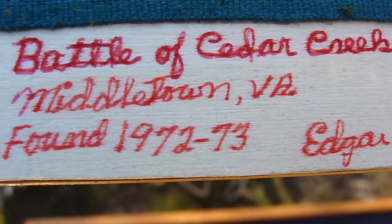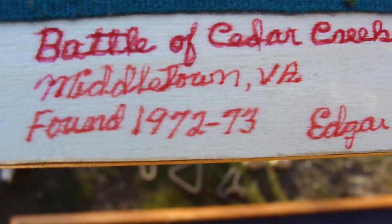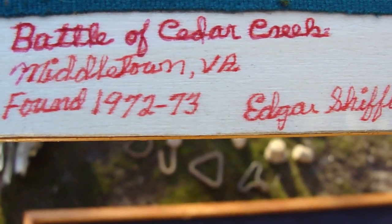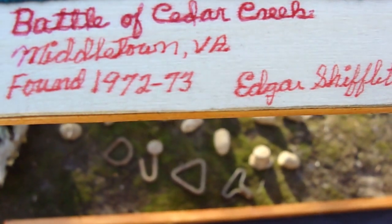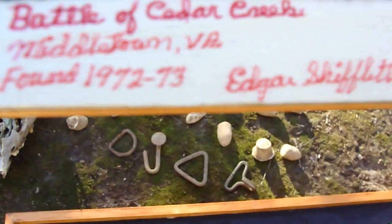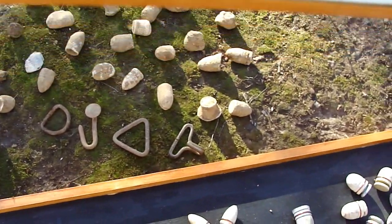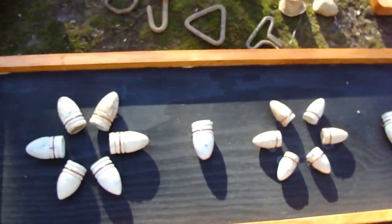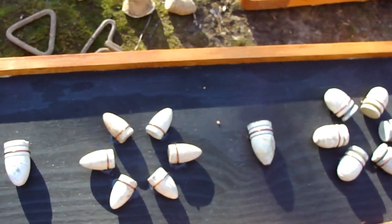All of this was found at the Battle of Cedar Creek, right there in Middletown, Virginia, which is right down the road from New Market where they had that great big battle. They found thousands of artifacts up there. Him and I used to go all the time and I used to love to hear the stories.